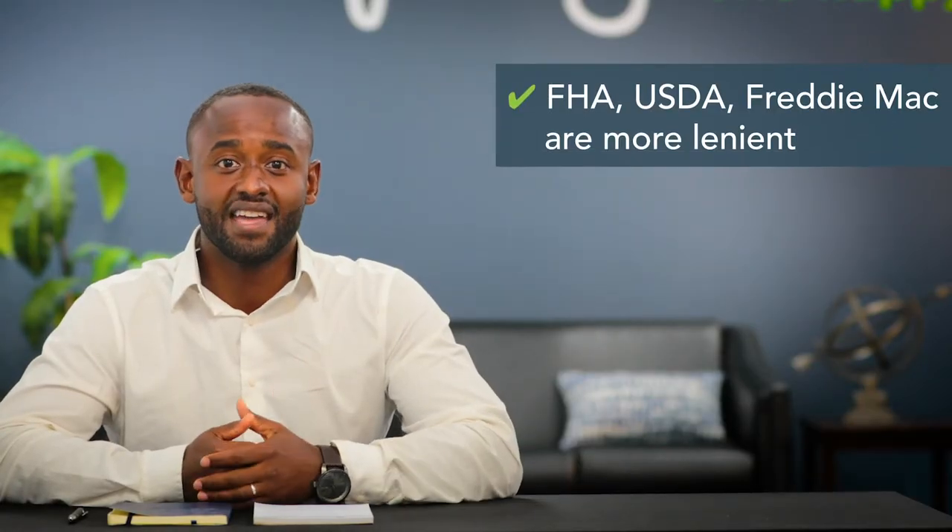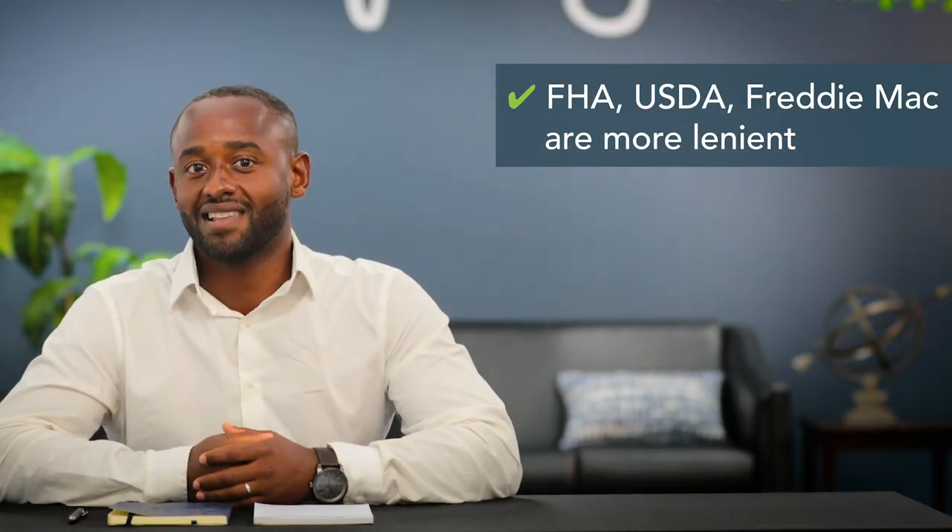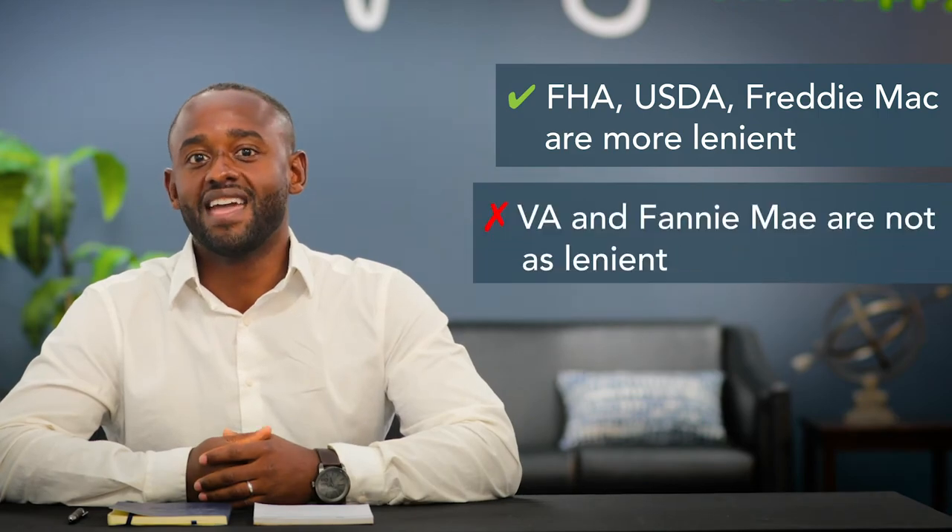Each loan program has different guidelines for private roads. Therefore, it's possible to get around this requirement by switching to a different loan type. FHA, USDA, and Freddie Mac private road guidelines are more lenient than VA and Fannie Mae.